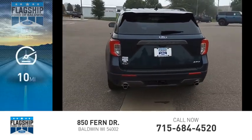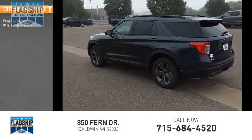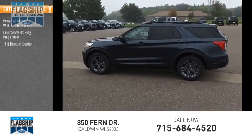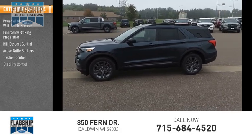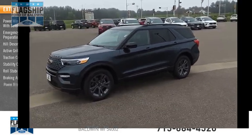This vehicle has less than 100 miles. Here are some of this vehicle's great options: power windows with safety reverse, emergency braking preparation, hill descent control, active grill shutters, traction control, stability control, roll stability control, braking assist, and power brakes.